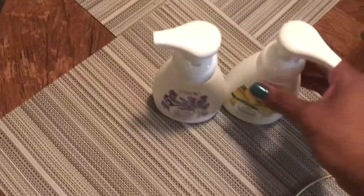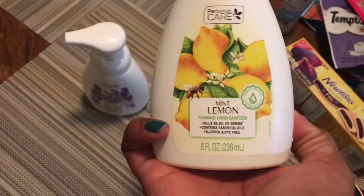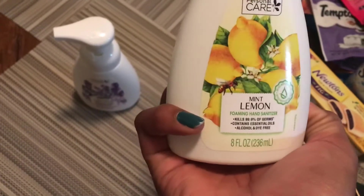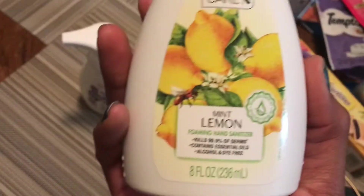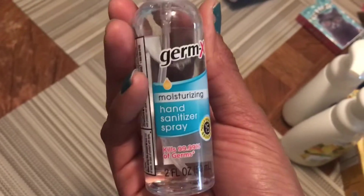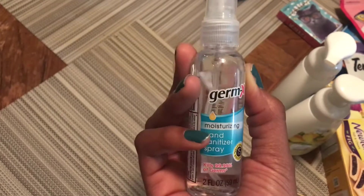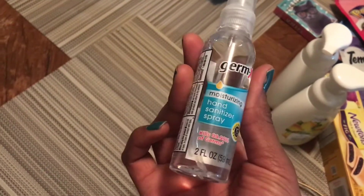This was a fun find. I actually have this brand and style of hand sanitizer — it's a foaming hand sanitizer. I have it in the cranberry and also in the vanilla, but today we found the mint lemon and the rosemary lavender. So excited! I think I want to put the mint lemon in the kitchen and the rosemary lavender in the bathroom. And going along with hand sanitizer, I found the Germ-X brand of the spray hand sanitizer. Excited to find the Germ-X.